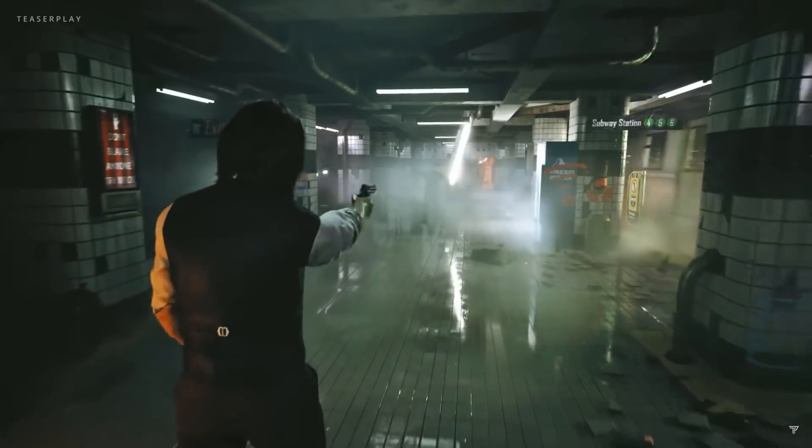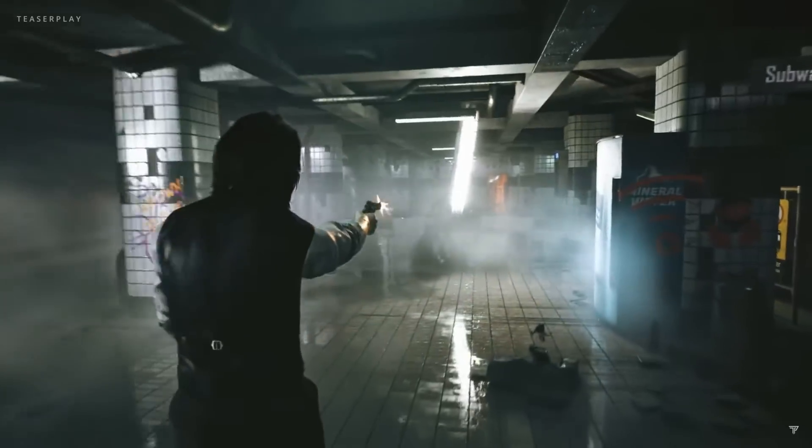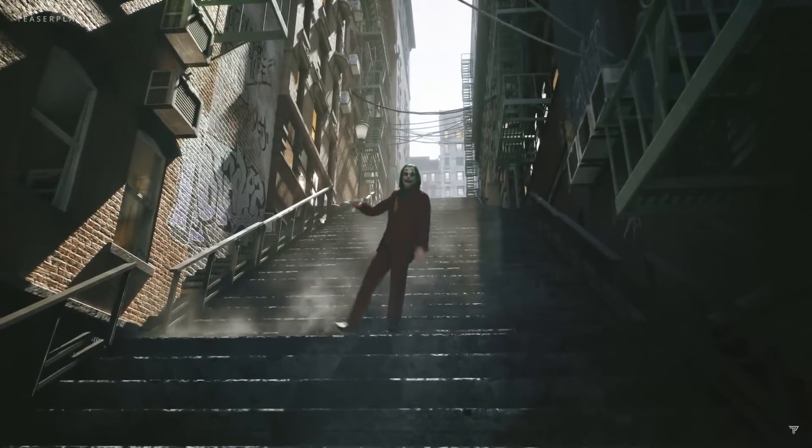They have perfectly recreated a bunch of environments directly from the movie, featuring some insanely high-end textures and insanely high-quality lighting. More than anything, this showcased the power of today's tools. From what I can see, this was all done by a single developer, so really impressive.